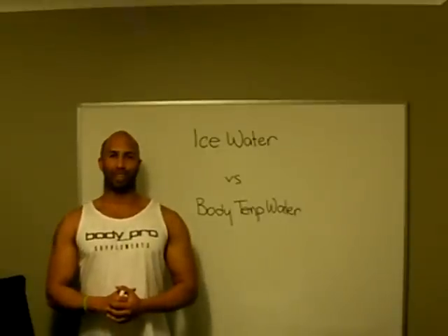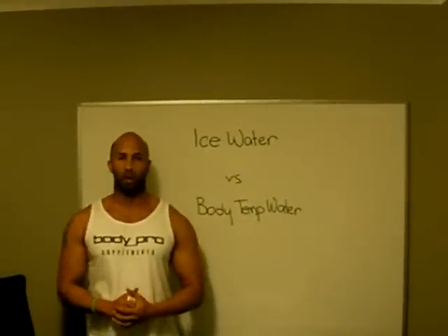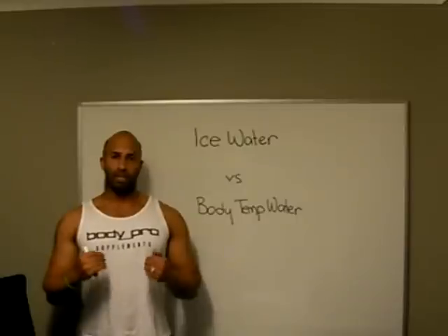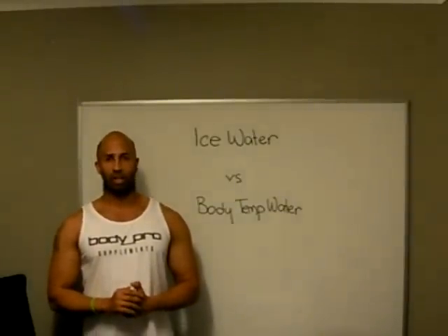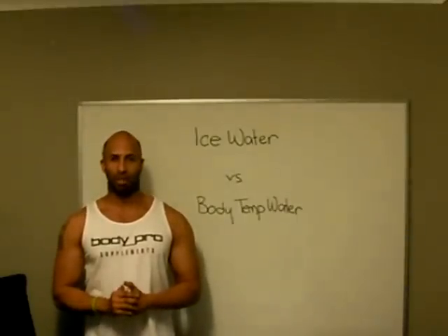Welcome to PT Dan's Instructional Videos. Today we're going to be talking about the difference between ice water and body temperature water. There's a really big difference between the two. Every single thing that you put into your body or into your stomach, anything that gets into your lower intestines, can only be absorbed if it is body temperature.